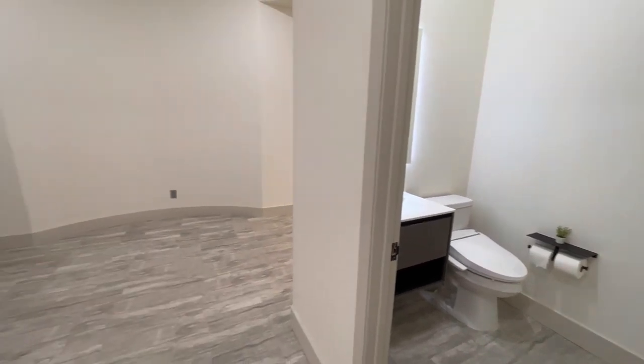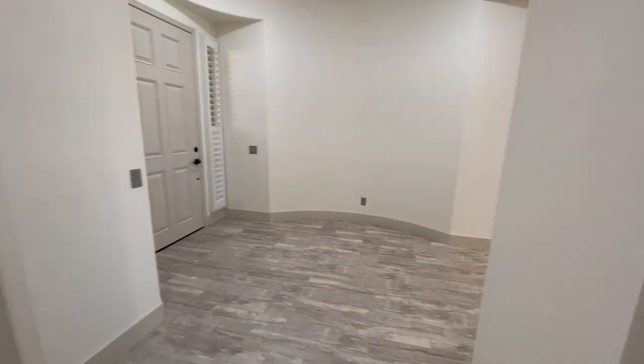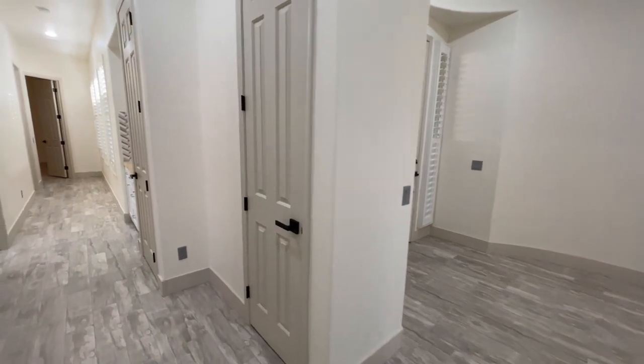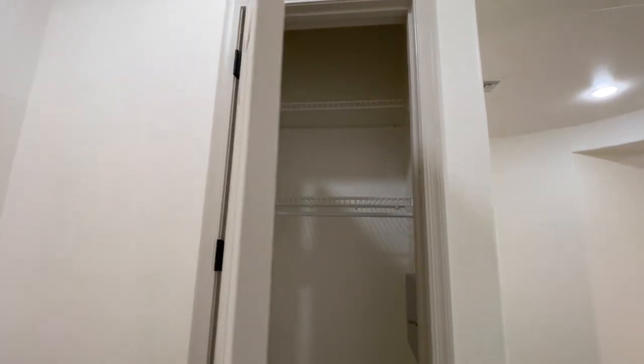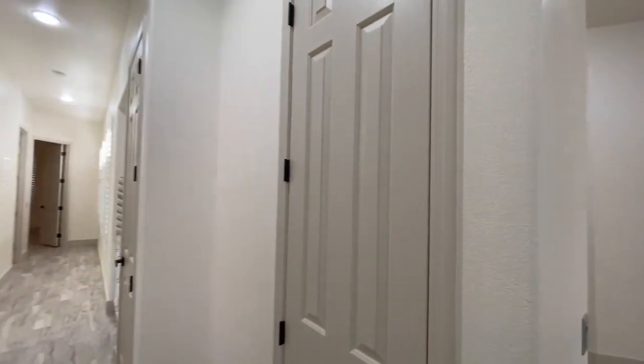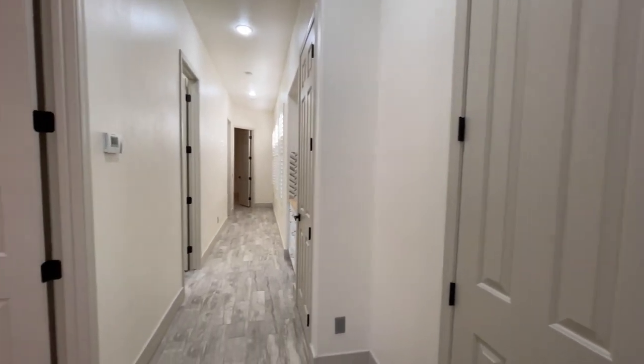You can see how big this rotunda area is. Right here we get to our coat closet. These ceilings are 10 feet high with 8-foot doors, so it makes the house feel even bigger — probably like over 3,000 square feet.